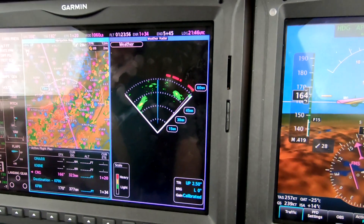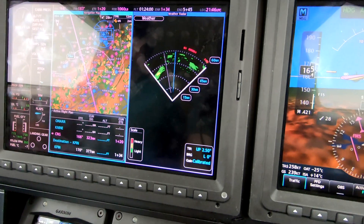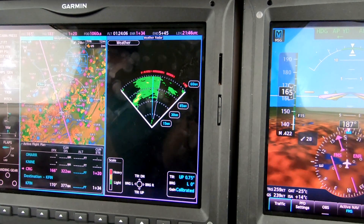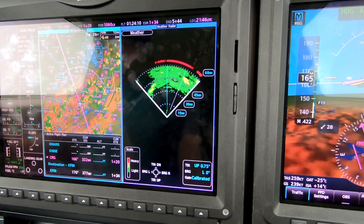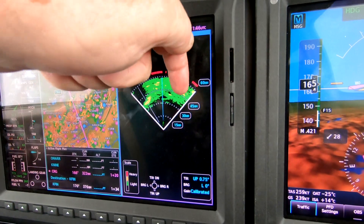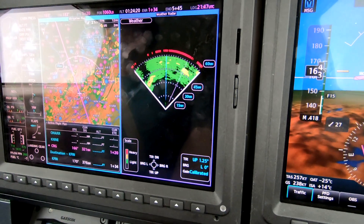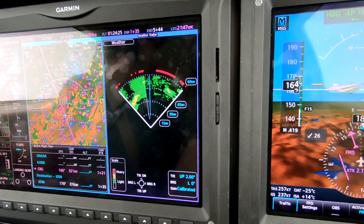I've got this tilted such that I'm not painting any ground. The way I know that is because when I tilt it down to pick up the ground, I actually cover some of the things that I want to see. But the tallest weather, which I'm interested in avoiding, is here and here. If you're new to radar, it's a good idea to fiddle with this a little bit, particularly if you're embedded in the clouds and it's bumpy and you're scared.